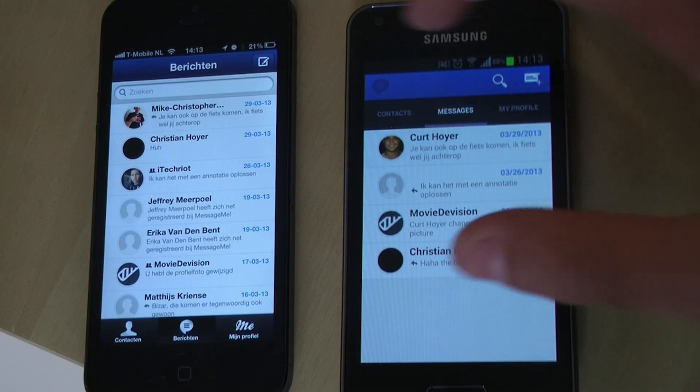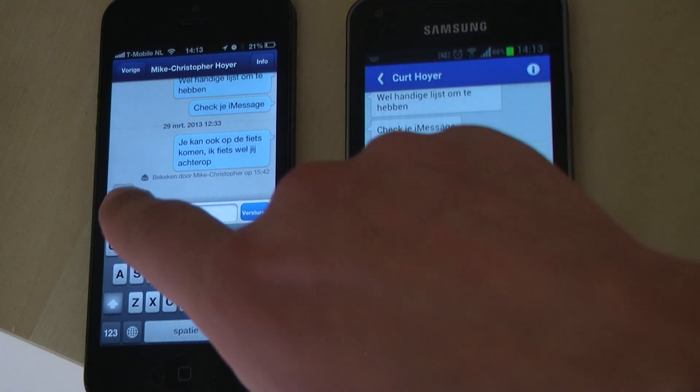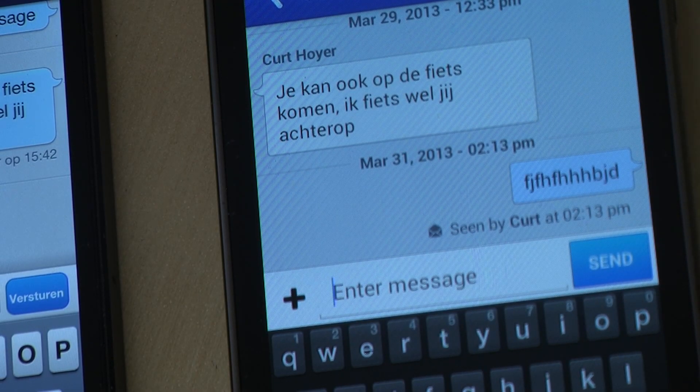Let me show you how the conversations work. You can see that the other person can see what you are typing, and that the other person has read your message.